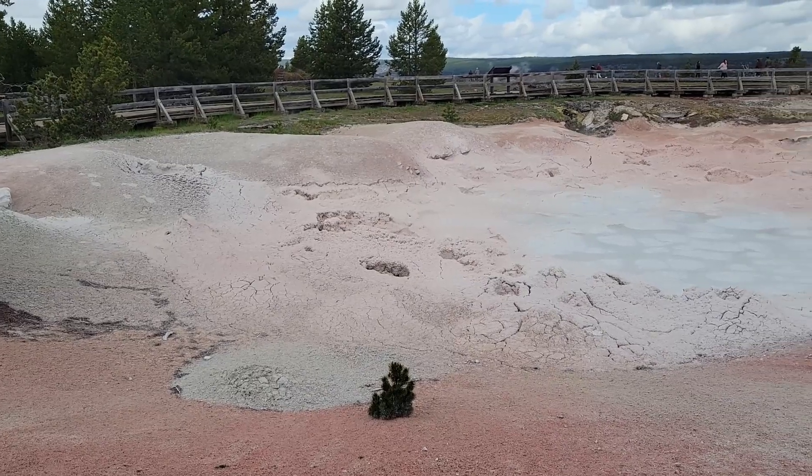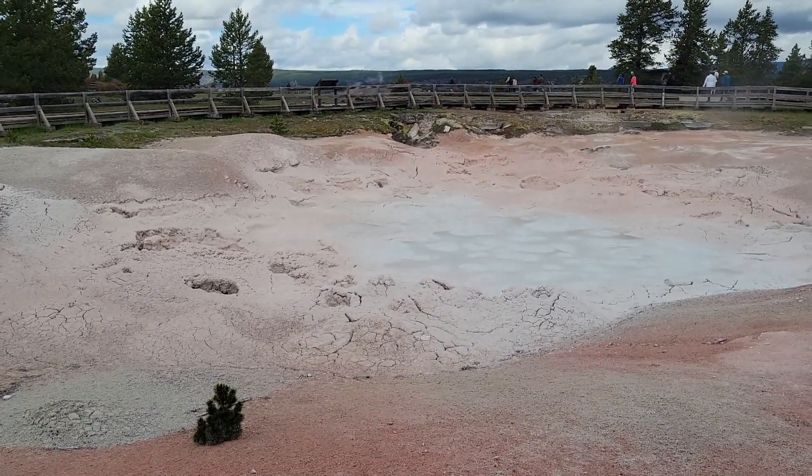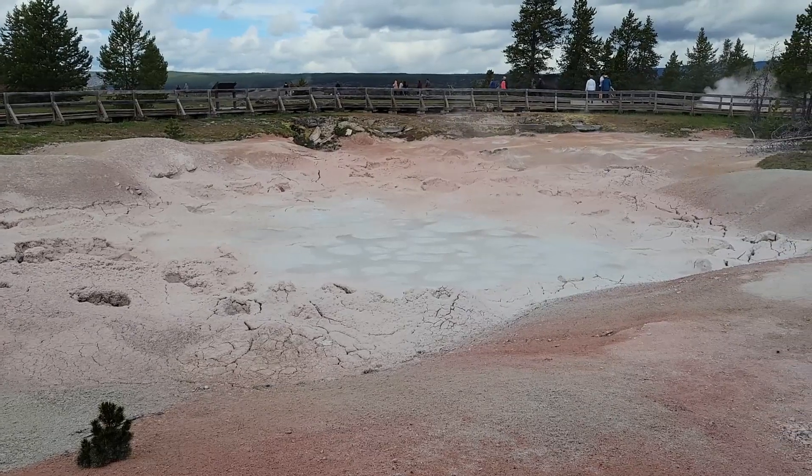Fountain Paint Pots. Don't know if you can hear it, but it's bubbling.